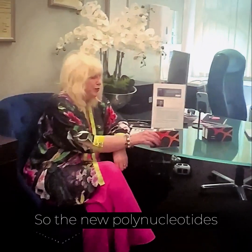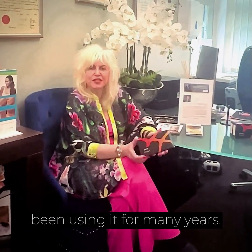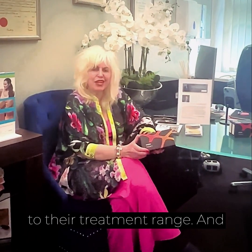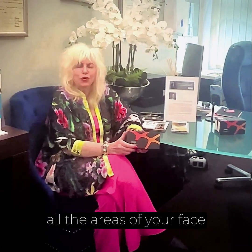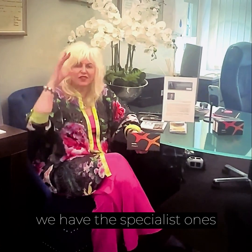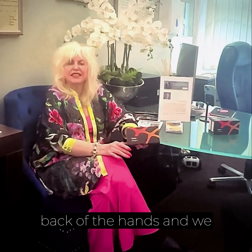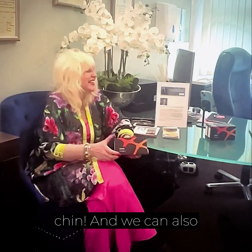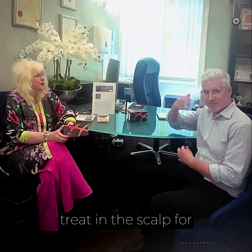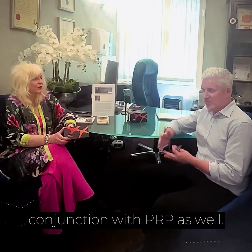The new polynucleotide treatments are produced by Croma — I'm the global ambassador for Croma and we've been using it for many years. This is their latest addition to their treatment range. We're adding these to our bespoke non-surgical facelift treatments, which will improve all the areas of your face, neck, and décolletage. We have specialist treatments for the eyes, jawline, neck, décolletage, back of the hands, double chin, and we can also treat the scalp for anybody who's thinning or losing their hair, in conjunction with PRP as well.